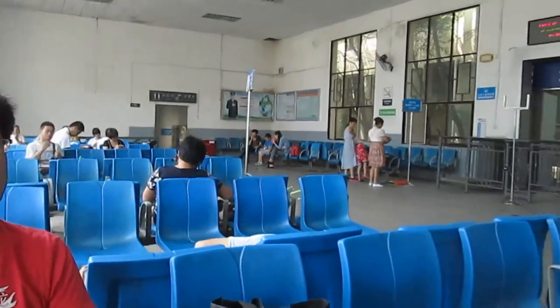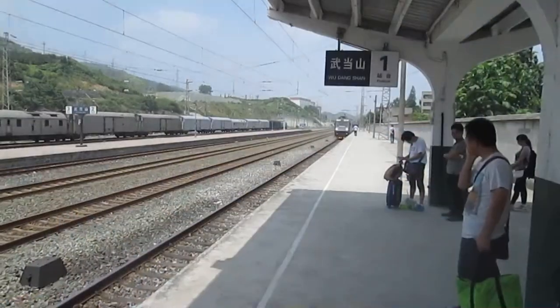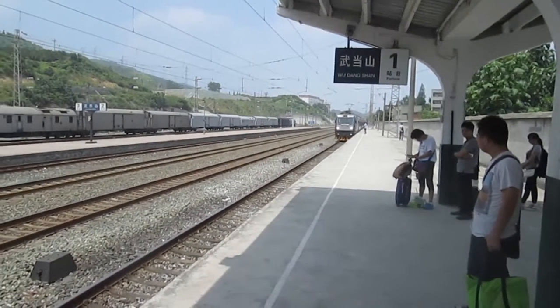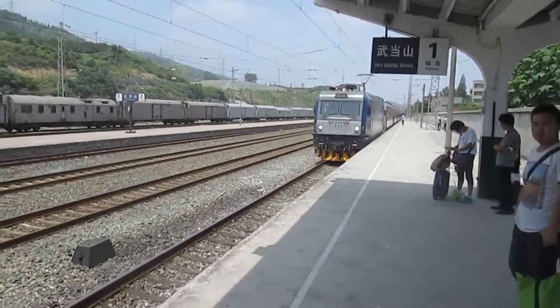Today we're off to Shanghai. After some last-minute food shopping for our train ride, we are now waiting at the bustling Wudangshan train station. And here comes our train, which we will be on for the next 24 hours.